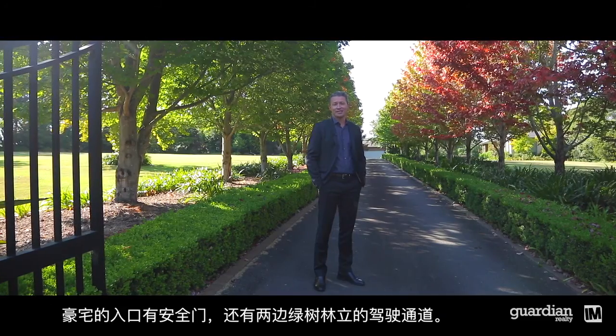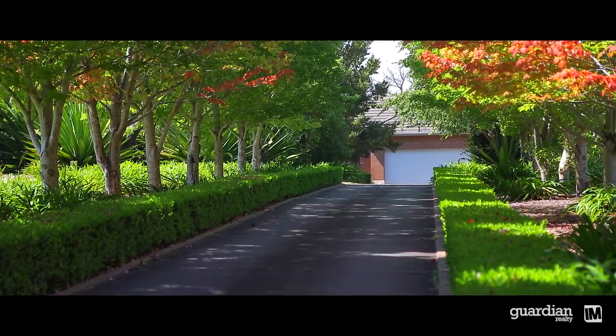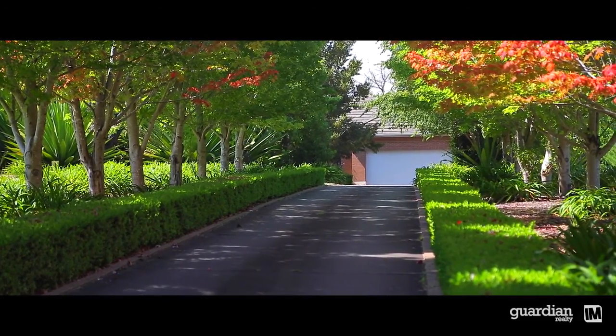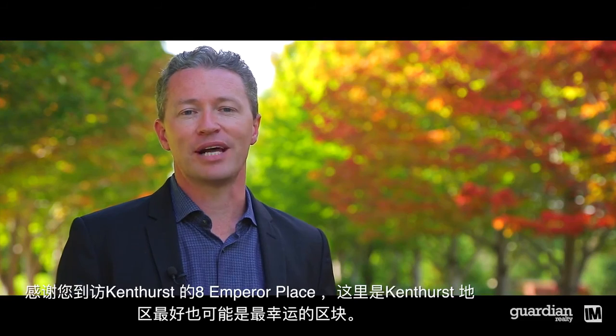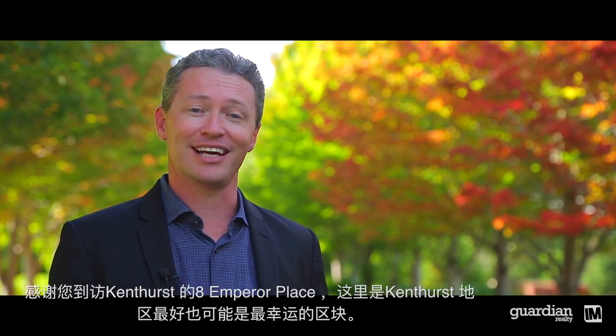This magnificent estate is accessed by security gates and, of course, the beautiful tree-lined driveway. Thank you for visiting 8 Emperor Place at Kenthurst — arguably the district's best address, and quite possibly the luckiest.